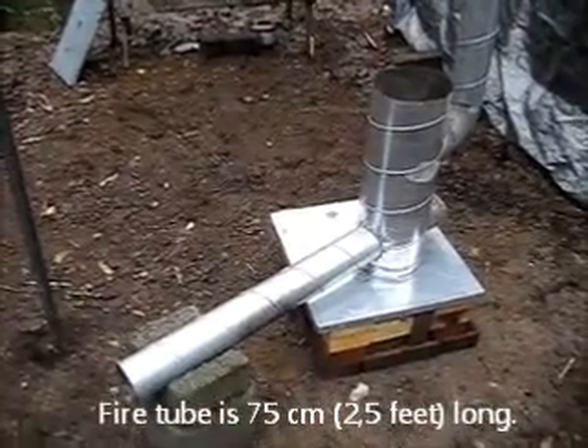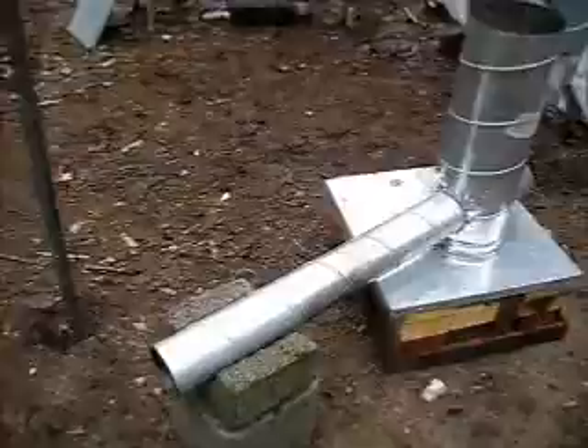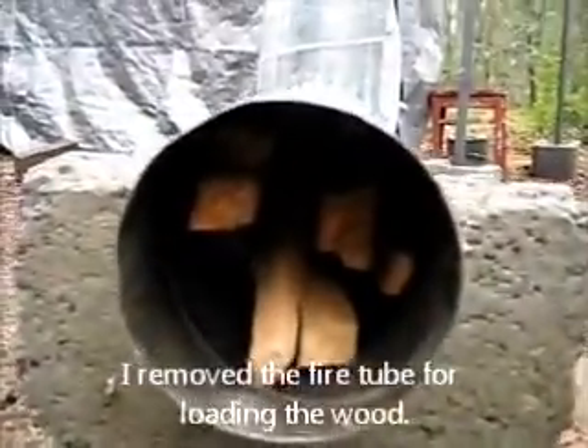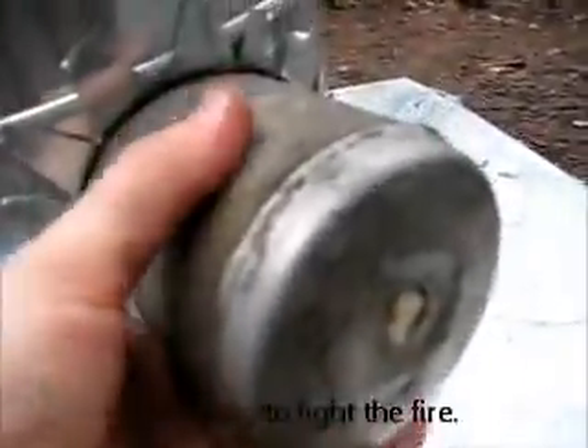Now I'm testing a really long fire tube. I have stacked this tube full of pieces of wood, different sizes. And here is the hole for lighting the fire — the fire tube is so long here.